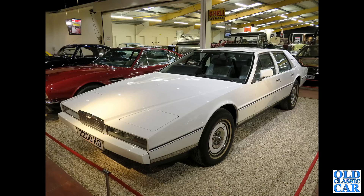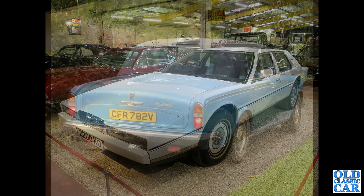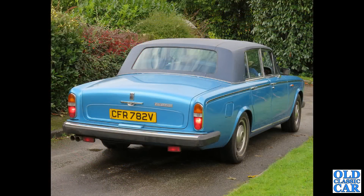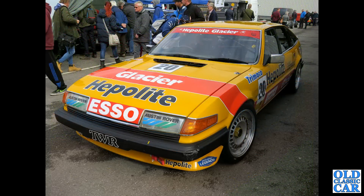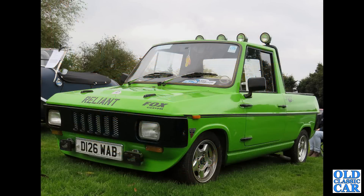The mighty wedge — the Aston Martin Lagonda. This is a Series 2 car from 1982. The upmarket version of the Rolls Royce Silver Shadow II — if such a thing were possible, this is a Silver Wraith II from about 1980. The TWR prepared Rover SD1 — the three and a half litre V8, TWR for Tom Walkinshaw Racing.